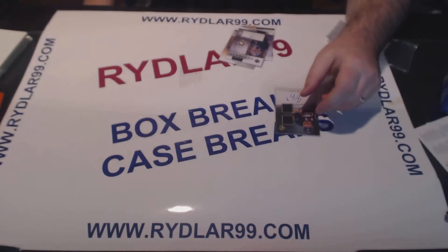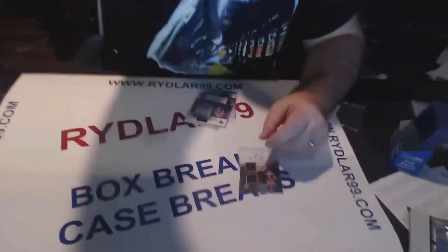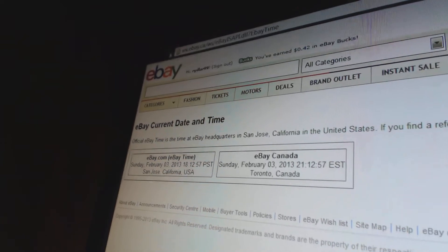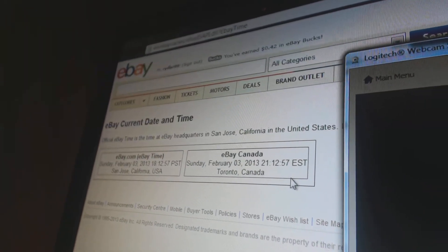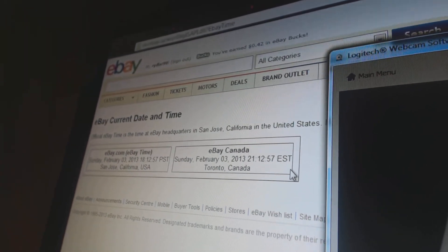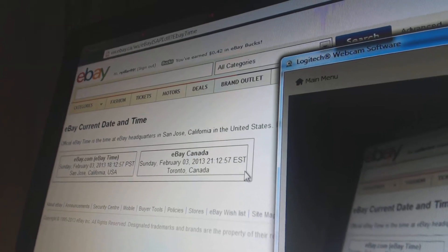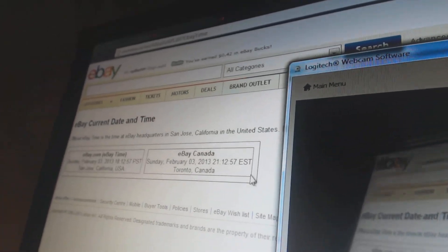I'm just going to show you the quick eBay time so you can send them both videos. I'll pull it out right now. Put my thumb over it while I turn it down. eBay time is currently — hit refresh — 9:12:57 Eastern Standard Time. That is about five and a half minutes after the break started on the first video. The video is almost four minutes long, so a minute and a half later I started packaging it up and started this video. So it's pretty much seamless that I noticed there was an issue with the card.